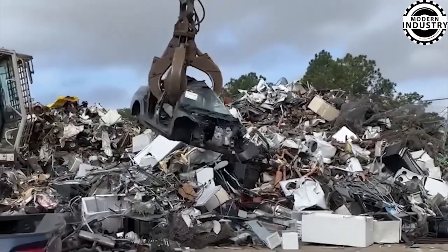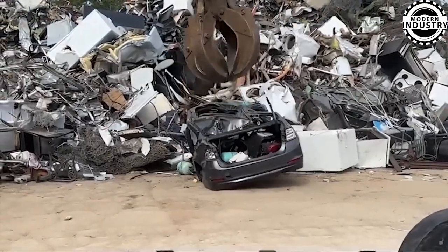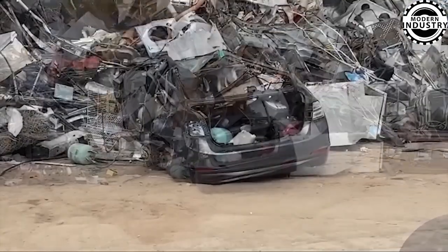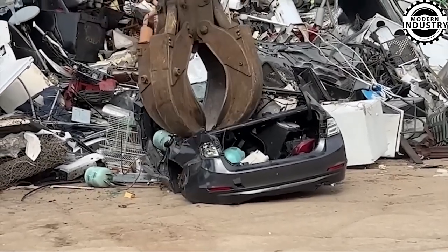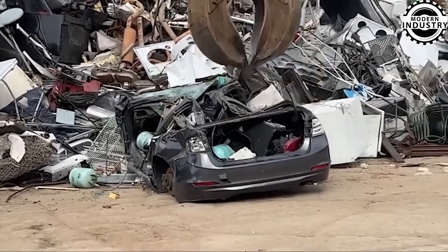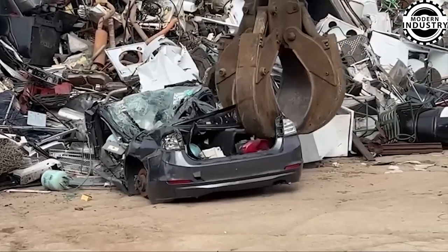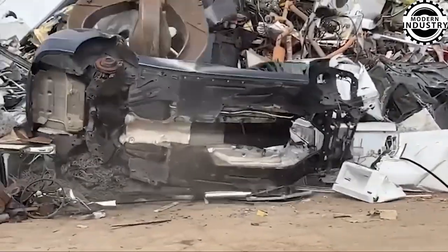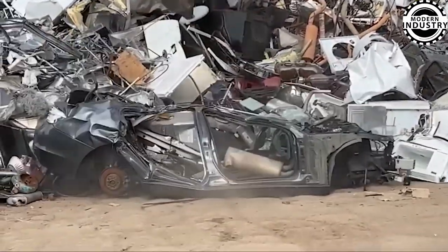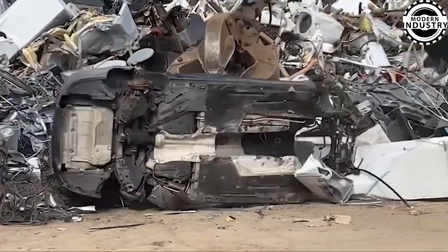Processing heavy machinery that crushes cars is both an end and a new beginning. Components are meticulously recycled, minimizing waste and preserving resources. This powerful imagery underscores the critical role of recycling in environmental stewardship. By dismantling vehicles, we alleviate pressure on landfills and create valuable recycled materials. These machines epitomize technological excellence, processing tons of wrecked cars every second, highlighting the significance of recycling and sustainability.